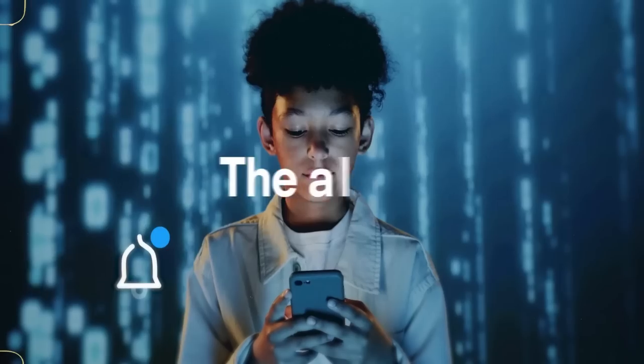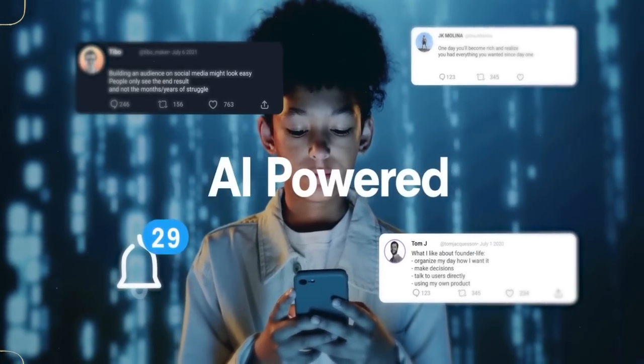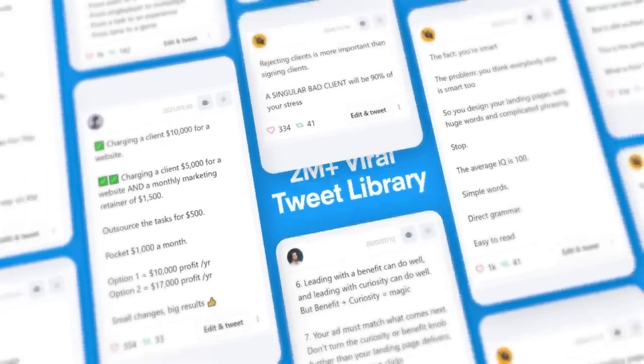Look at TweetHunter. I mentioned them on the channel just a few weeks ago, and they actually just announced they sold their AI business for $2 million. What's remarkable is the business is only 15 months old.